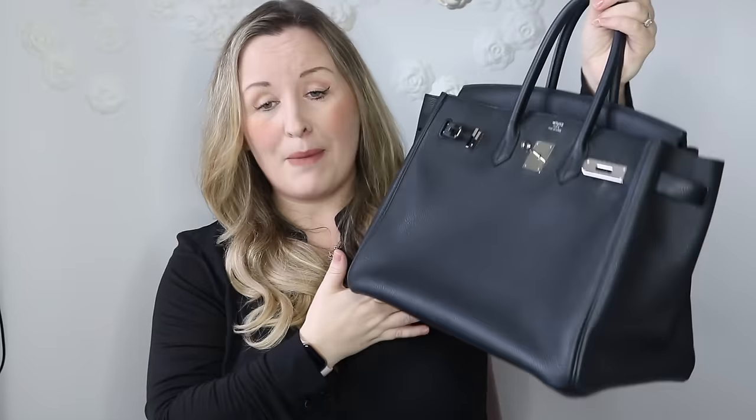Next up is my Birkin bag. This is a size 35 Togo Noir Birkin with palladium hardware. I got this in Paris - I got an appointment, went in and they allowed me to try it in a 30 and a 35. I love the 35 and I wouldn't change this. If I were to get another one I would probably get a 30 with gold hardware in a blue colour - Wild Unfiltered's Deborah has my perfect Birkin combination, a beautiful blue Birkin with gold hardware and it's everything I've ever wanted in a bag. But I absolutely love this one in black Togo.